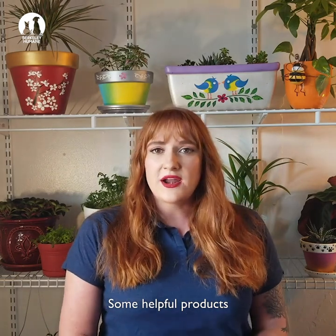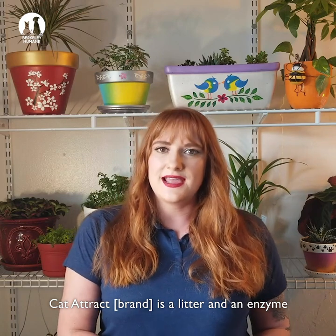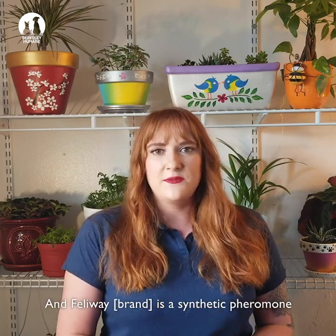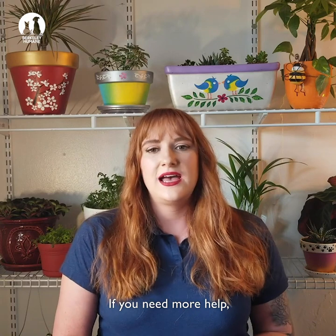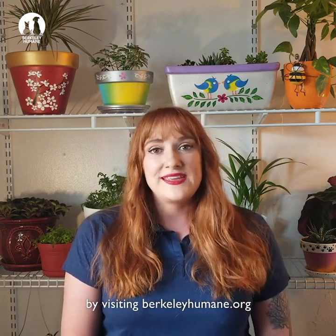Some helpful products can also be considered. Cat Attract is a litter and enzyme that encourages cats to go, and Feliway is a synthetic pheromone that can help improve litter box behavior. If you need more help, we encourage you to contact Berkeley Humane by visiting berkeleyhumane.org.